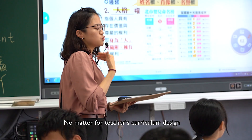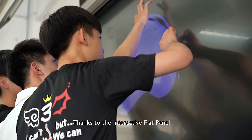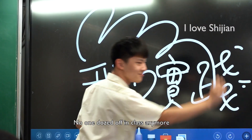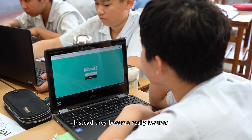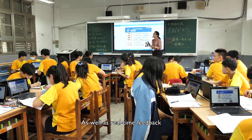No matter for teachers' curriculum design or for education breakthroughs, thanks to the interactive flat panel, students became very passionate. No one dozed off in class anymore. Instead, they became really focused. It boosted teacher-student interaction as well as real-time feedback.